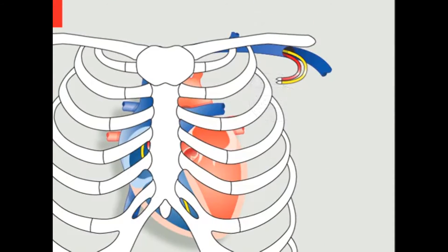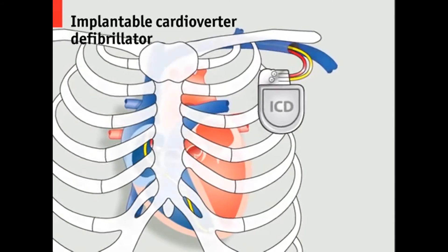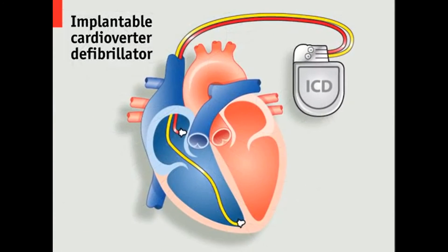For more severe heart conditions, an implantable defibrillator or ICD can be used, which is also capable of sensing a stopped heart and delivering an electric shock powerful enough to restart it.